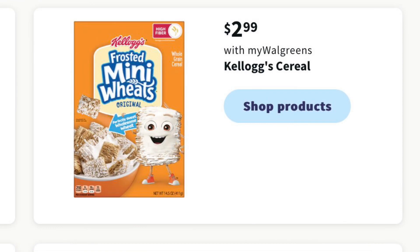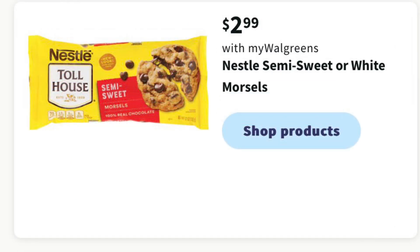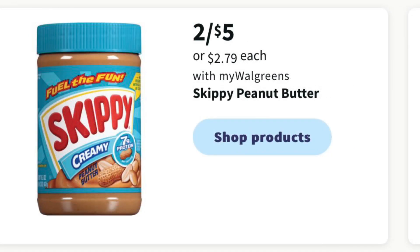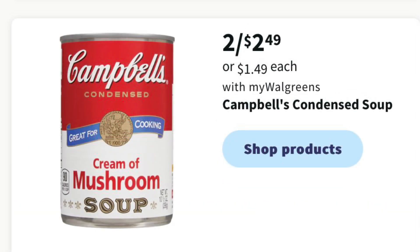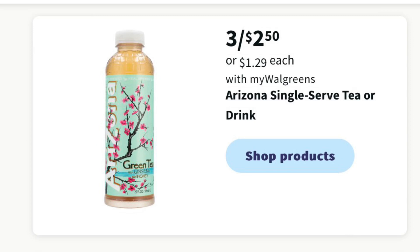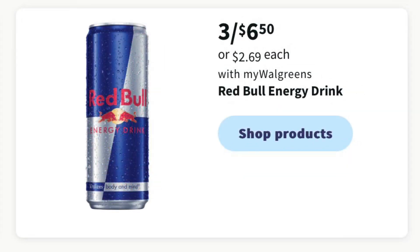Kellogg Cereal is going to be $2.99. Oscar Mayer Bacon is going to be buy one get one free. Nestle Toll House Chocolate Chips are going to be $2.99. Other baking items are going to be buy one get one half off. Betty Crocker Frosting and Cake Mix is going to be two for $3, and Skippy Peanut Butter is two for $5. Bumblebee Tuna is three for $3 this week. Campbell's Cream of Mushroom Soup is two for $2.49. Cheez-Its are going to be buy one get one free. Arizona Iced Tea is three for $2.50. Starbucks Energy Drinks are two for $6.50, and Red Bulls are three for $6.50.